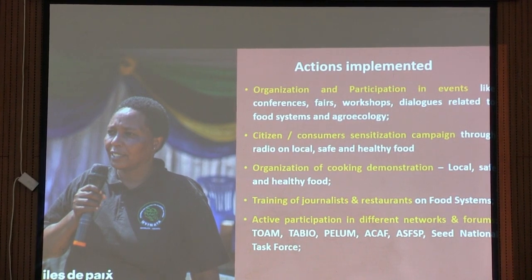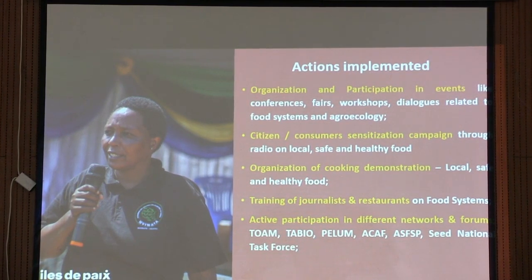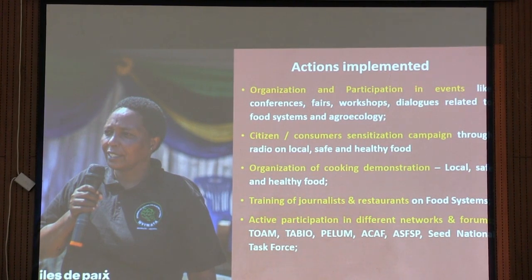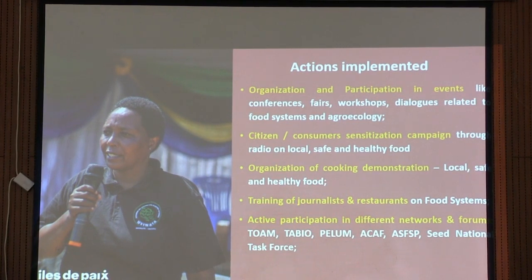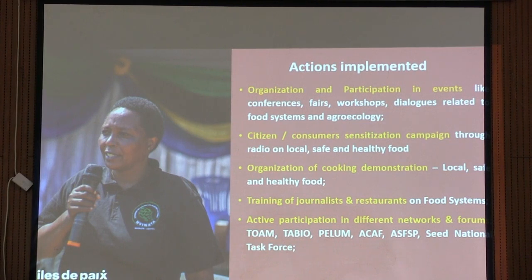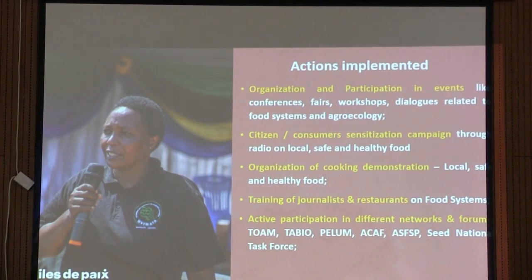We are also organizing conferences and fairs — we call them seed fairs — where farmers can come, demonstrate, showcase, and deliver advocacy messages to relevant officials on issues of local or farmer-managed seed. We are also organizing what we call ACAF, the Arusha Collaborators for Ecology Forum, together with EMPO, which happens at least three times a year.